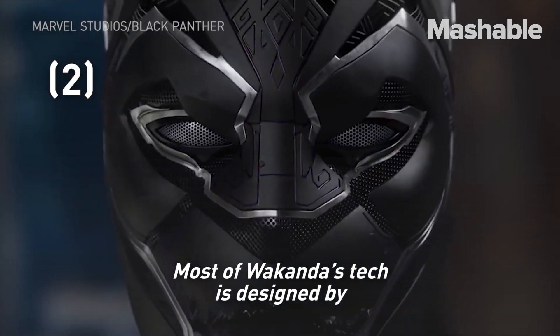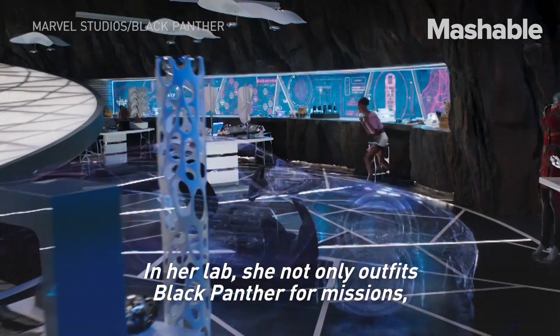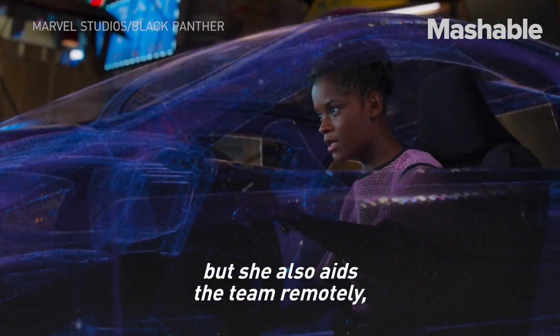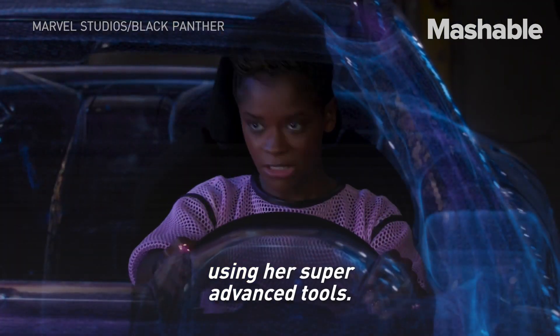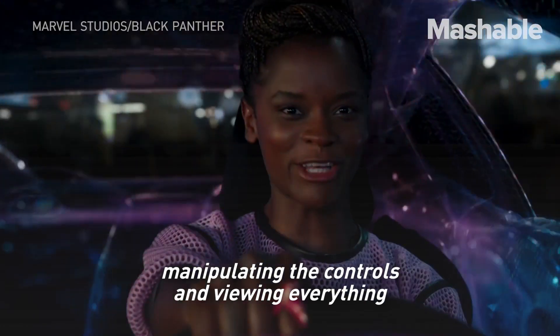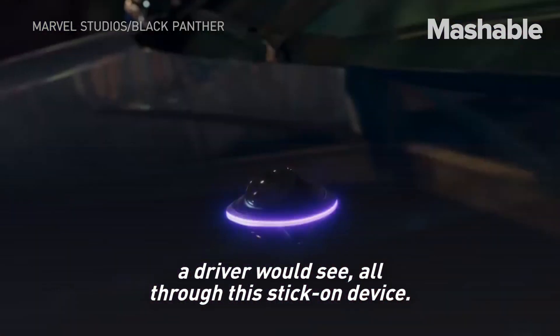Most of Wakanda's tech is designed by King T'Challa's younger sister, Shuri. In her lab, she not only outfits Black Panther for missions, but she also aids the team remotely using her super-advanced tools. Shuri is able to pilot a vehicle in Korea remotely, manipulating the controls and viewing everything a driver would see, all through this stick-on device.